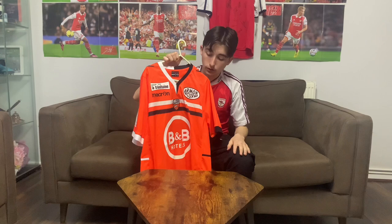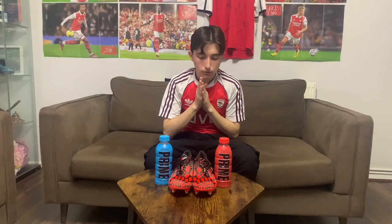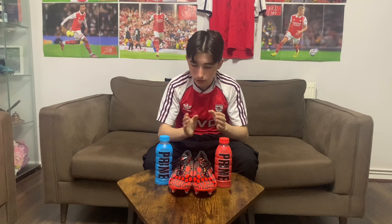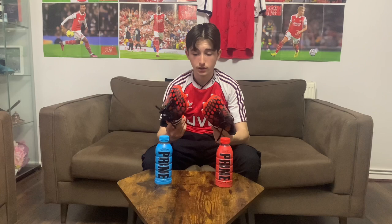The Lorraine shirt — I really like it but not as much as the others. The letters look really nice on the shirt but the sponsors are everywhere. I'm going to give that one 6.5 out of 10. As for the boots, I'm giving them a simple 10 out of 10 — no real discussion needed. Metal studs, guards on the side, personalized with 'Best of the Best' inside. For the Primes, I prefer the blue one so I'll give it a 9 out of 10, and the red one around 7.2 out of 10.